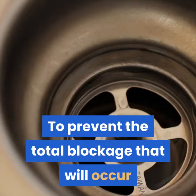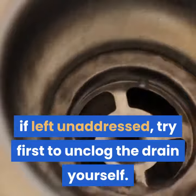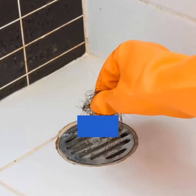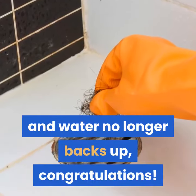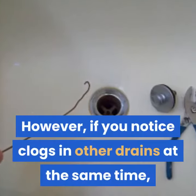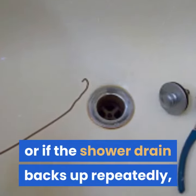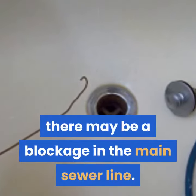To prevent the total blockage that will occur if left unaddressed, try first to unclog the drain yourself. Should the following methods work and water no longer backs up, congratulations — it was a simple clog. However, if you notice clogs in other drains at the same time, or if the shower drain backs up repeatedly, there may be a blockage in the main sewer line.